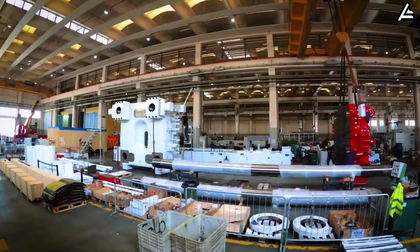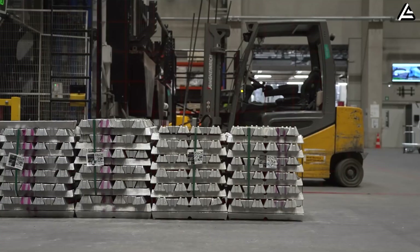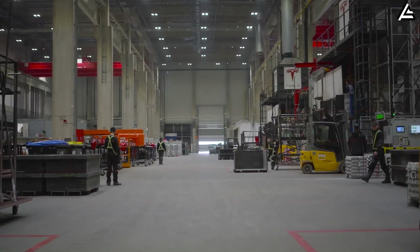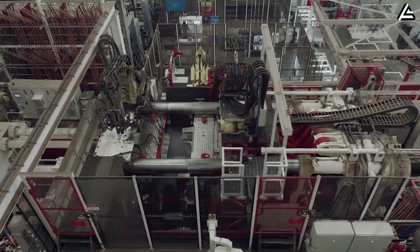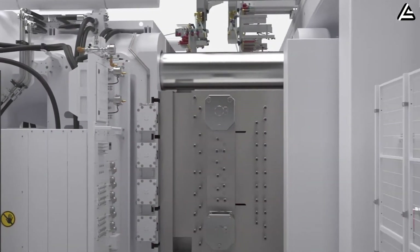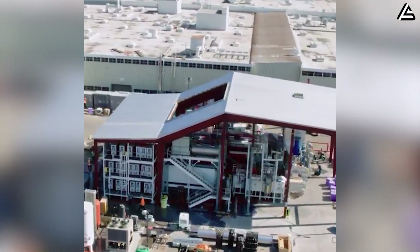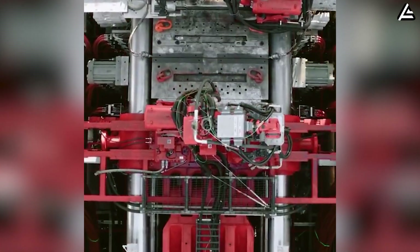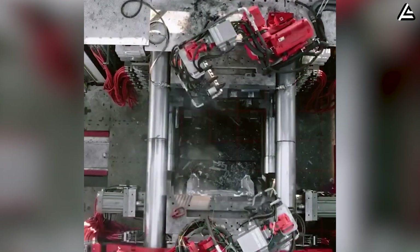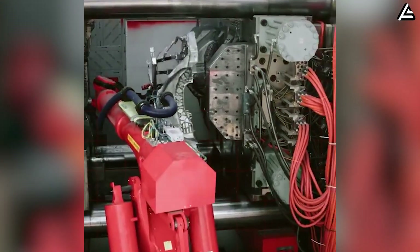How can a 51,000-ton press reshape the entire Model 2 production line in just five seconds? The scale of the new 51,000-ton Gigapress becomes clear only when you compare it to today's largest die-casting machines. Until recently, the industry standard hovered around 13 million to 18 million pounds of clamping force, with only a handful of experimental systems pushing toward 25 million pounds. Even Tesla's own 9,000-ton press, used for the Model Y, was once considered a borderline engineering stunt. Now, Tesla is stepping into a completely different class of machinery, one delivering roughly 102 million pounds of clamping force — about five times stronger than anything a legacy automaker currently operates.